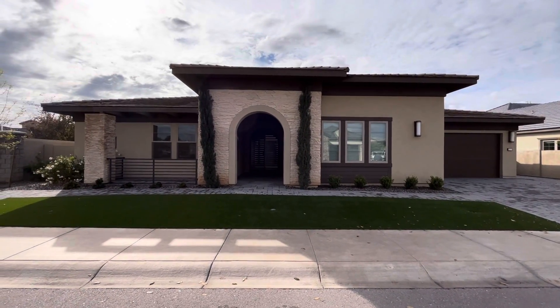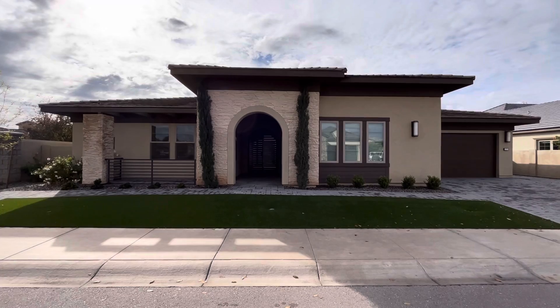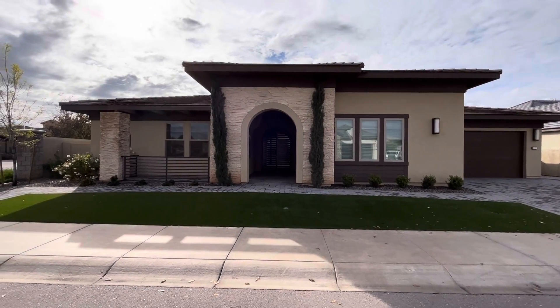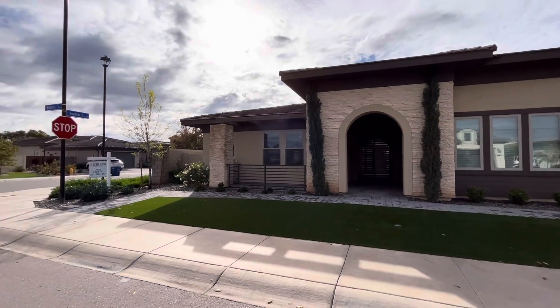Hey everybody, Dustin Briley here with Briley Brothers. Today we're in Gilbert, Arizona, and we're going to take a look at this four-bedroom, four-bathroom, 2019 built home.